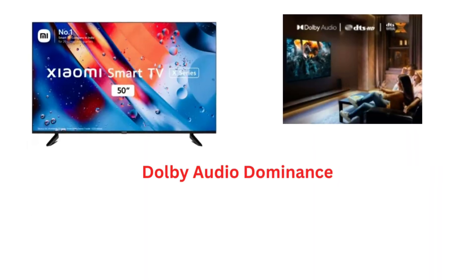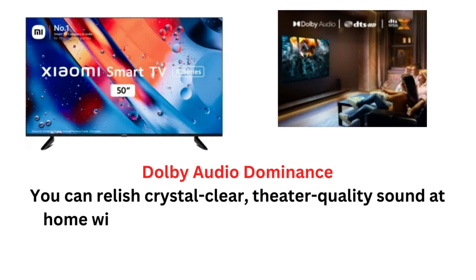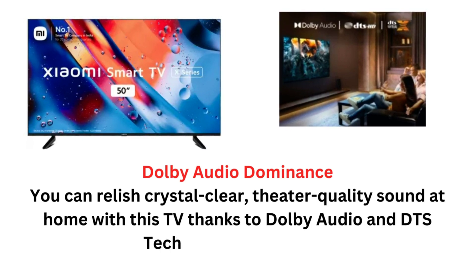Dolby Audio Dominance: You can relish crystal clear, creator-quality sound at home with this TV thanks to Dolby Audio and DTS technology integration.